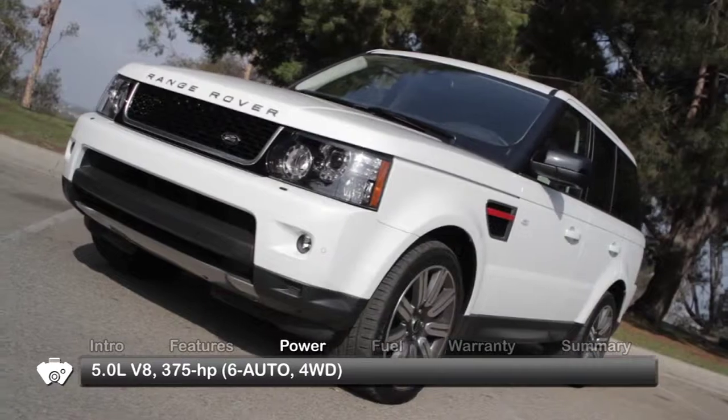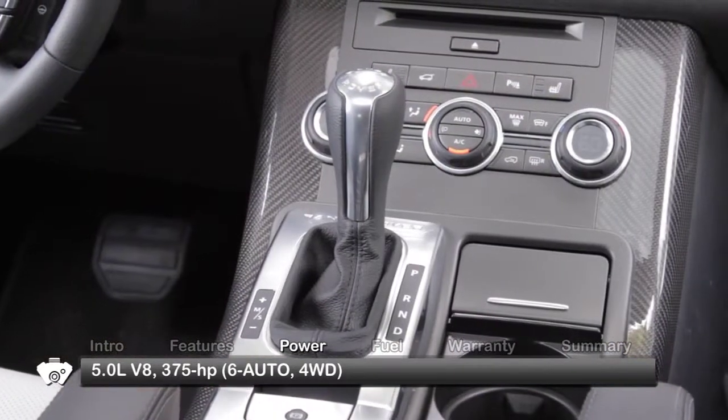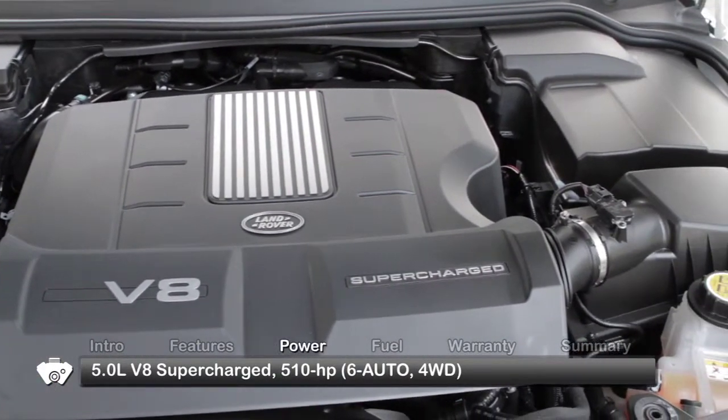The base engine for the Range Rover Sport is a 5-liter V8, sending 375 horsepower to full-time 4-wheel drive through a 6-speed automatic transmission. A supercharged 510-horsepower 5-liter V8 is also available.